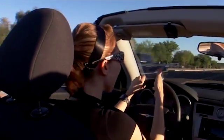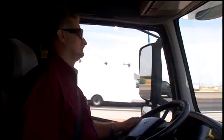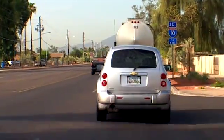Perception distance is the distance a vehicle travels as a driver identifies, predicts, and decides to slow down for a hazard. Reaction time is the time it takes for a driver to execute a decision once the hazard is recognized. Braking distance is the distance a vehicle travels from the time the driver presses the brake until the car stops.